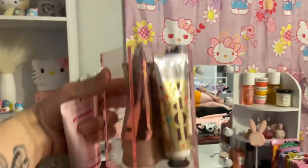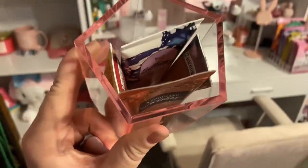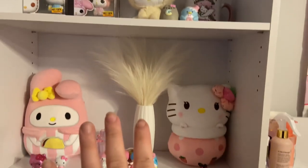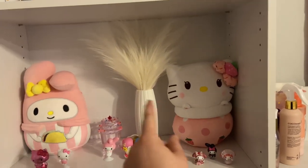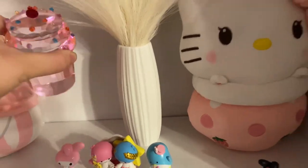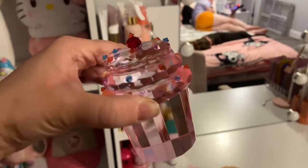I got this pink organizer from HomeGoods that I have some of my hand creams and mini body lotions in. I think I'm done with it for now. I also added this cupcake — look how cute this crystal cupcake is!